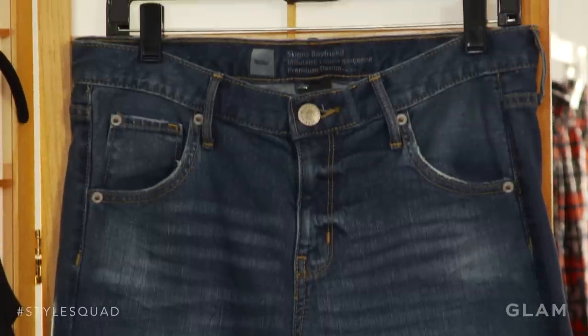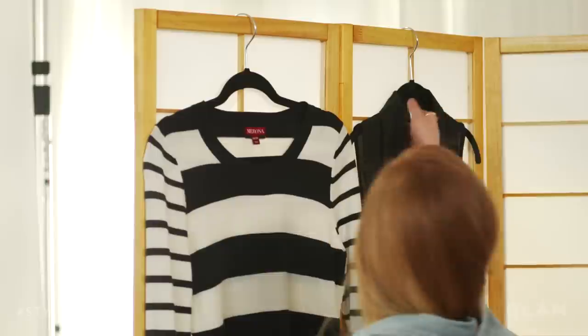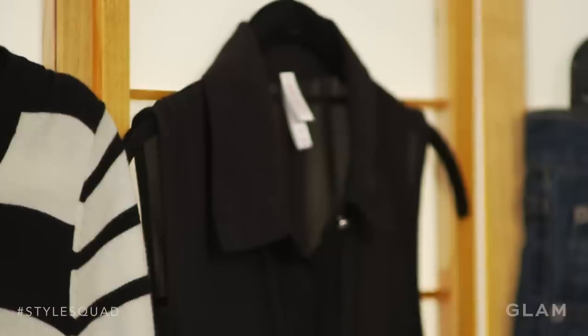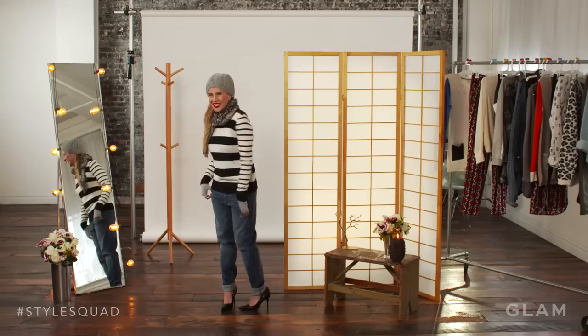I picked these slouchy boyfriend jeans, again with the black heel, but going the other way — wearing this sort of boyish look and then putting on a very feminine shoe. And then because the pants were so baggy, I put on this button-down, buttoned it all the way up to the top, very proper, and put on a tighter sweater. You can just sort of play with style that way.